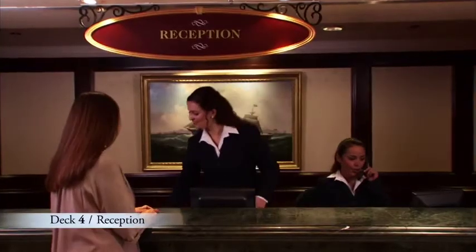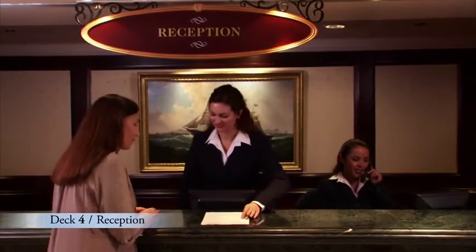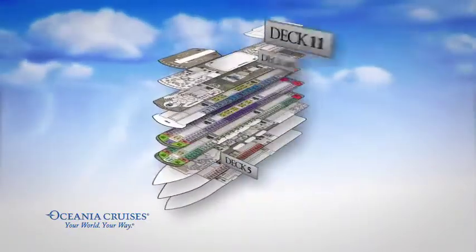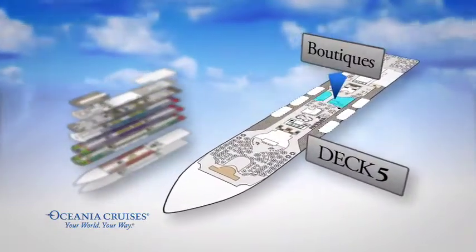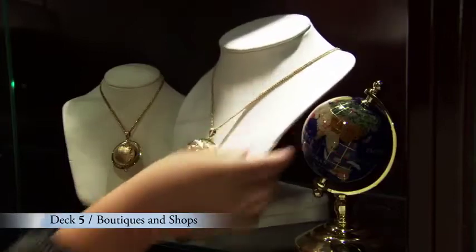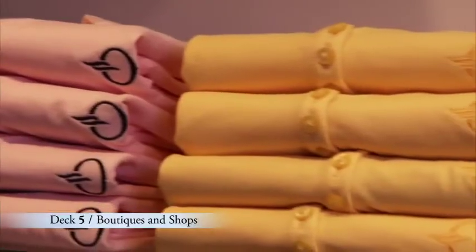These helpful and knowledgeable Oceana Cruises professionals are at your service any time of the day or night. Just at the top of the Grand Staircase is Deck 5 where you'll find a selection of boutiques and shops offering everything from sundries to dazzling jewelry to logo and designer clothing.